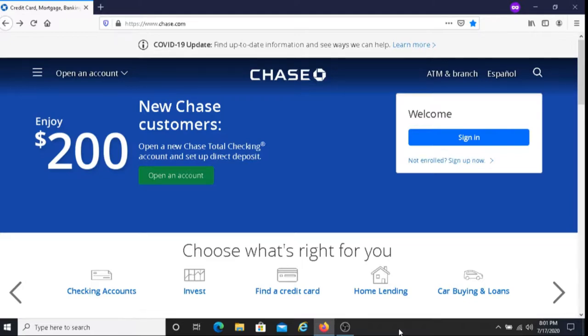So if you want to avoid the $12 monthly service fee, you must have one of those options. If you're interested in creating this account, I'll put the link below this video and you can sign up there.